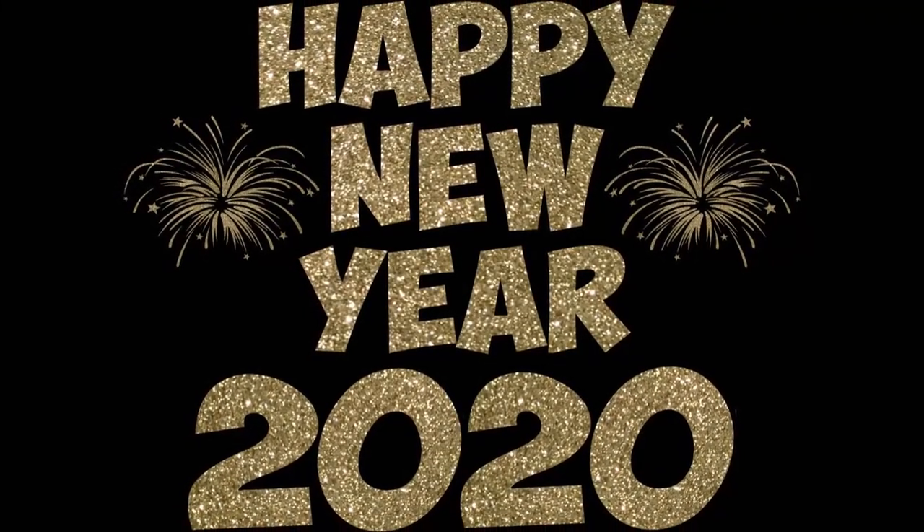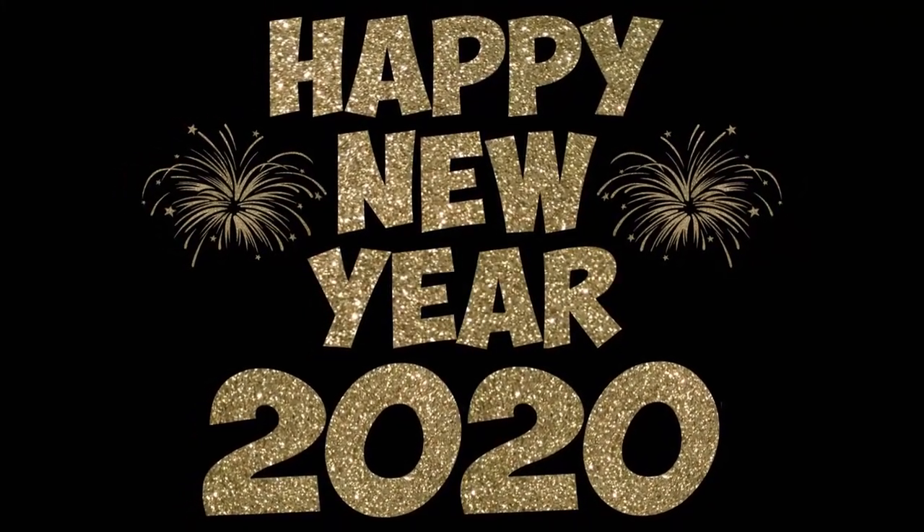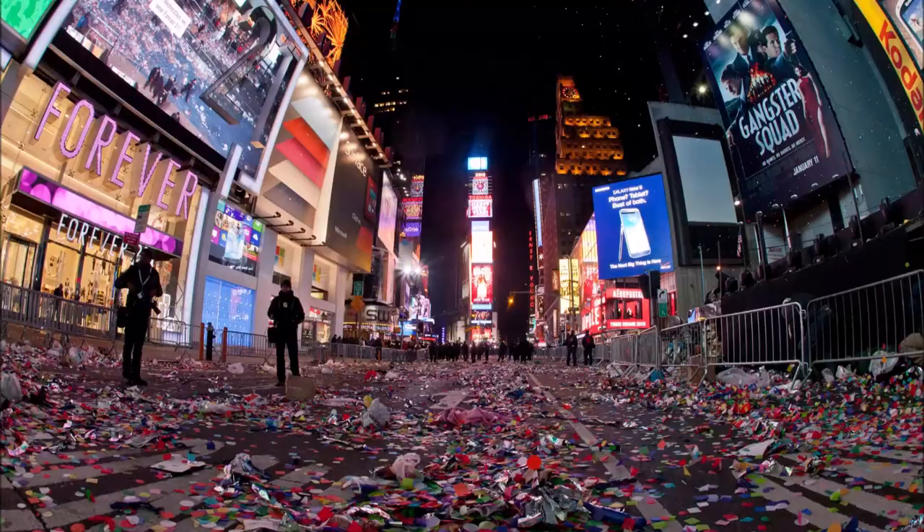Welcome to Room 6, and Happy New Year. It's 2020. Hopefully you guys had a great New Year's Eve. I know I did.